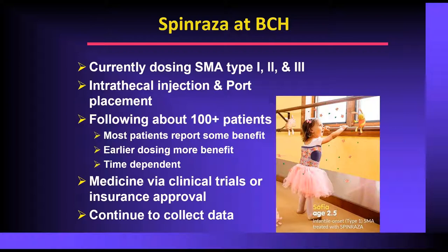At Boston Children's Hospital, we see children of all ages and types with SMA. We perform intrathecal injections for younger children, and for older children who have had spinal fusion, we devised a port system with a catheter going into the spinal column so that injections can be made under the skin without direct lumbar puncture. We're following more than 100 patients. All patients — even older, later-onset patients — report some benefit, and children dosed earlier show more benefit. There is a clear time dependency: the longer on the drug, the more milestones gained.